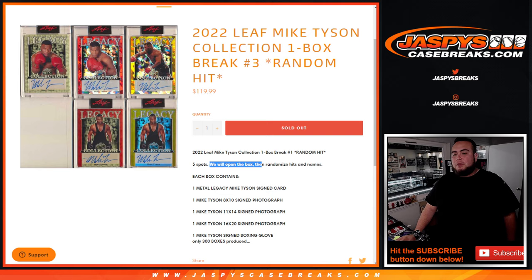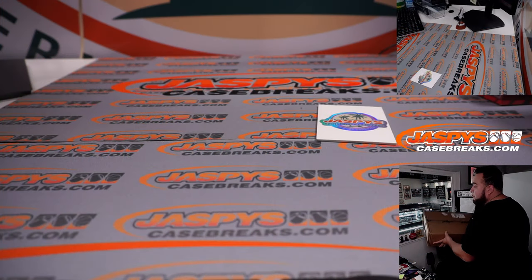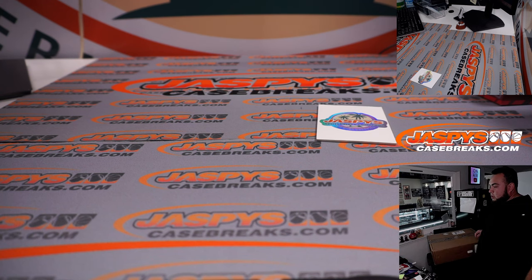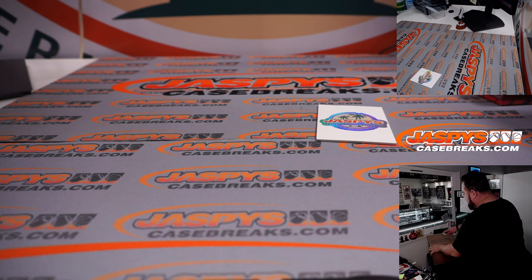First we're going to open up the box. The box is a little too big to put right here on the table, but I have it right here — the Mike Tyson Collection. I'm going to quickly open it up and then display the hits as well.